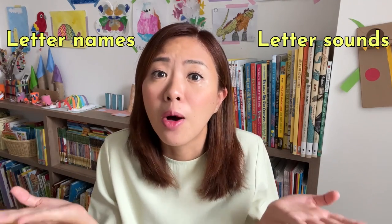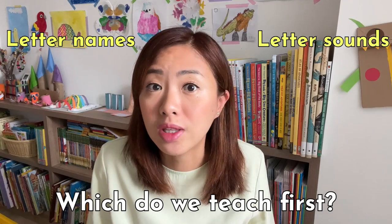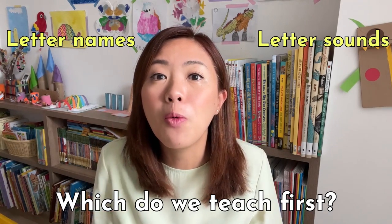Letter names and letter sounds — what's the difference? Which is more important? And which should we teach first? I've got answers for you in this video, so keep on watching to find out.